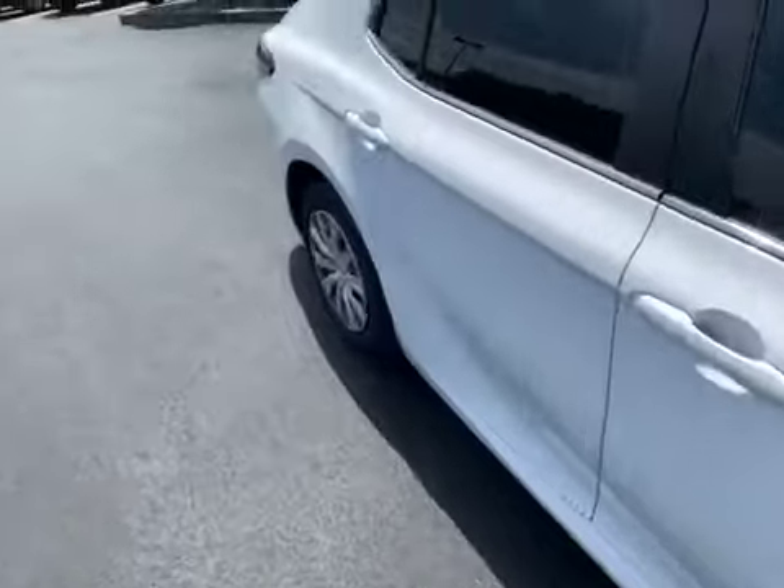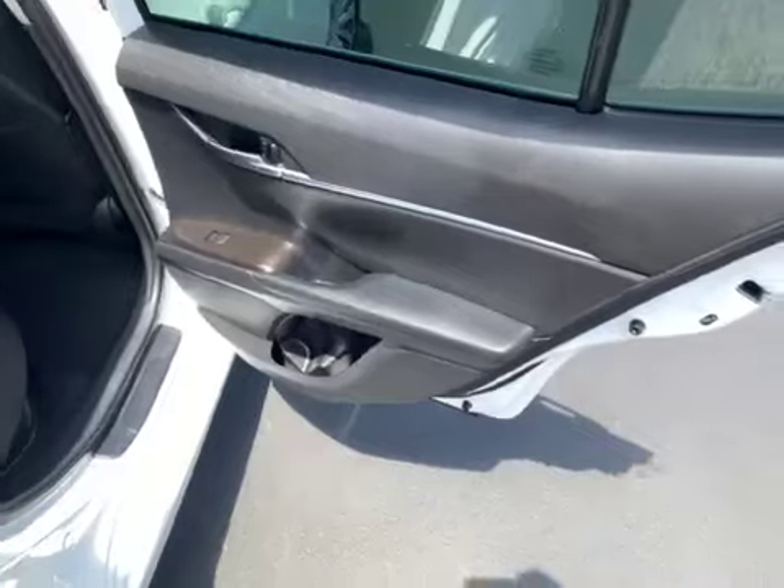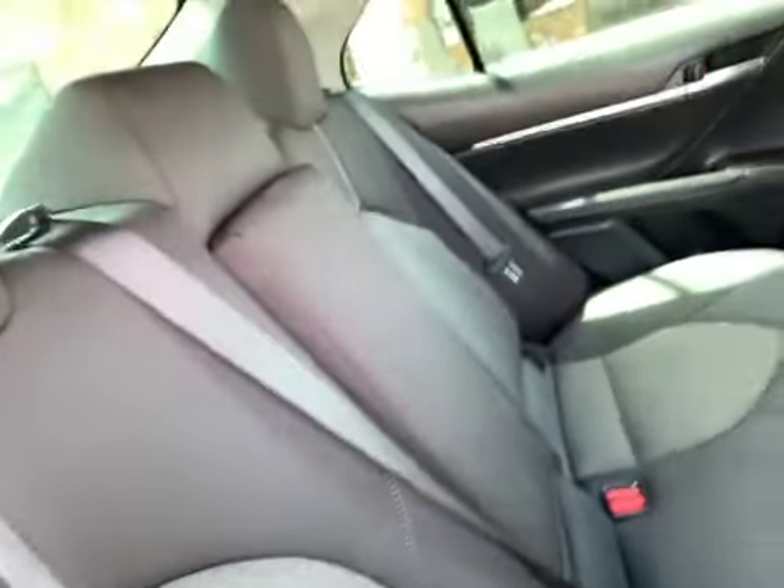Let me move into the vehicle here. We'll take a look at the back passenger side first. The door panel looks terrific. I don't see any stains, rips, tears, no unusual odors — not detecting any smoke smell, anything like that.